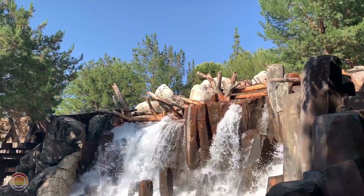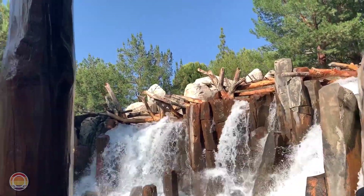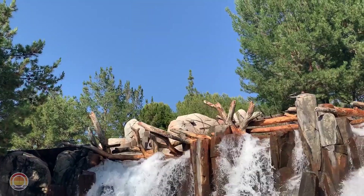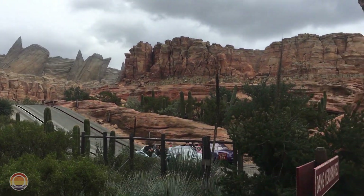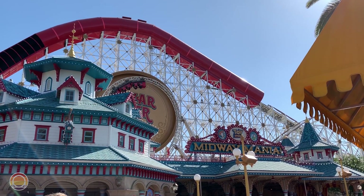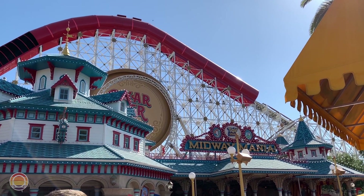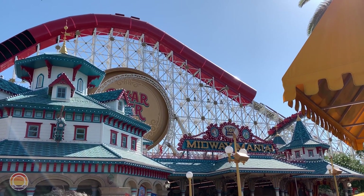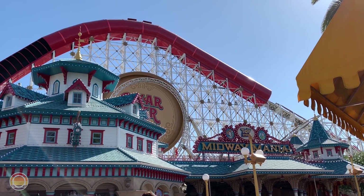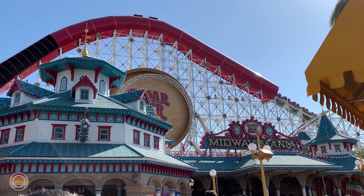Thank you all so much for watching, and thanks especially to over 100 people who voted in this poll. I'm curious — what other parks do you want to see in this series? We've already done Knott's, Six Flags Magic Mountain, Disneyland, and now California Adventure. Would you like to see SeaWorld San Diego, California's Great America, Six Flags Discovery Kingdom, or maybe even some parks in Texas, Utah, or Missouri? Let me know in the comments below, and I'll do all I can to make those happen eventually. Thank you all so much for commenting, liking, subscribing, and watching — it means the absolute world. Until next time, we'll see you on the next ride!